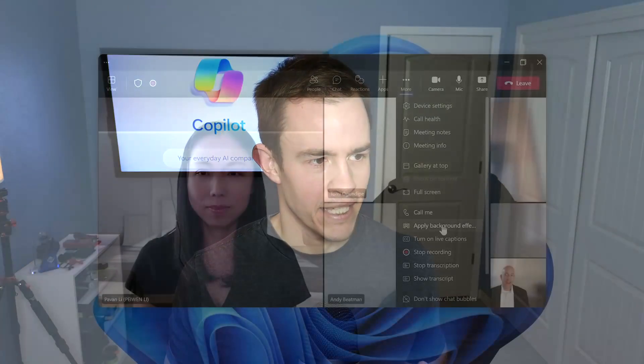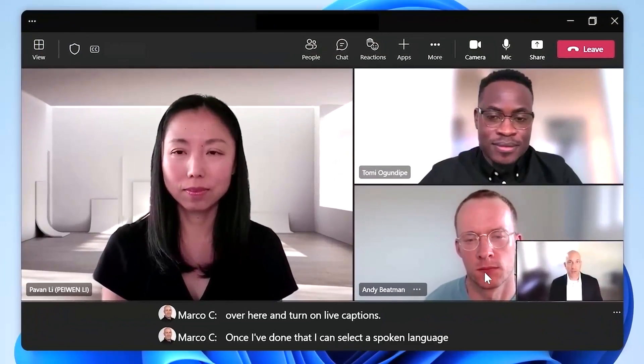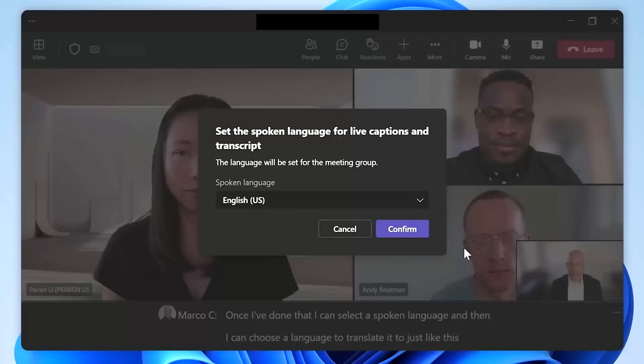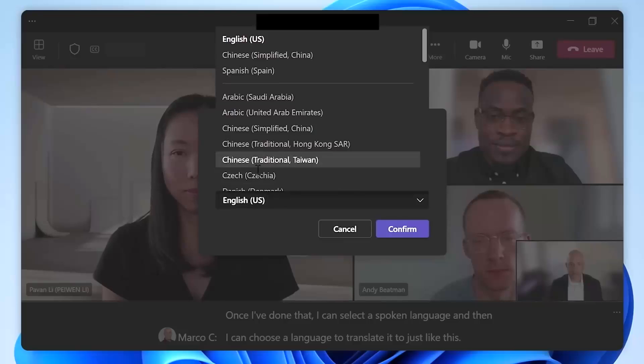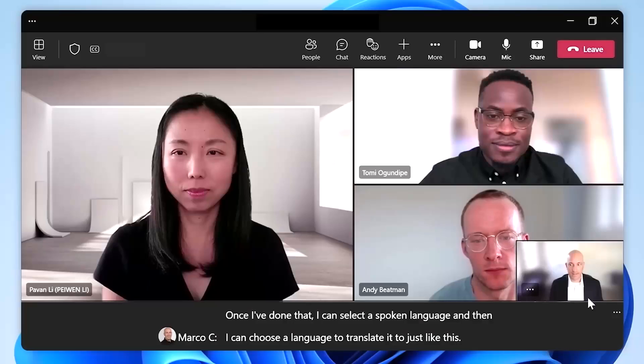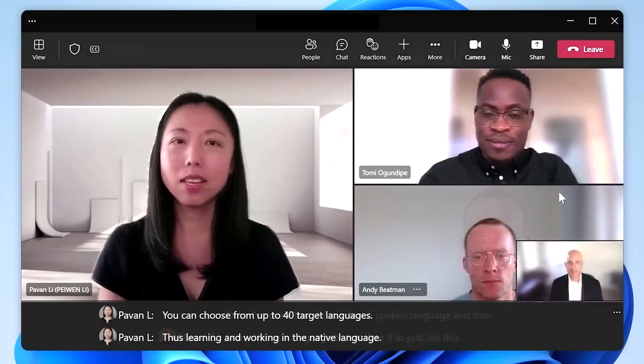When we start getting into the AI capabilities, we have intelligent summarization and translation of one language to another. Microsoft has tons of languages they can work with within this experience, and AI is actually doing that translation from one language to another in the closed captions. Here we can actually see somebody being translated from Chinese to English as part of the subtitles.